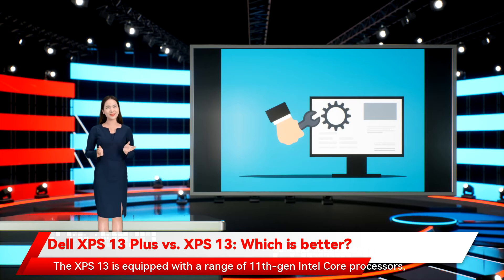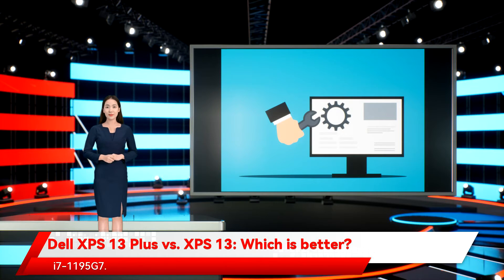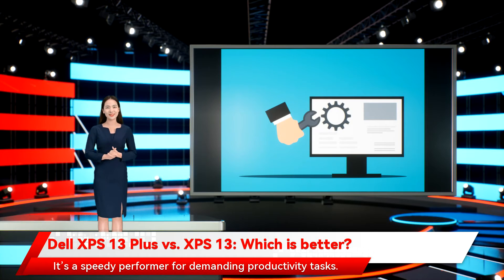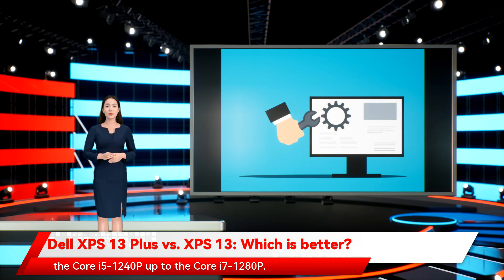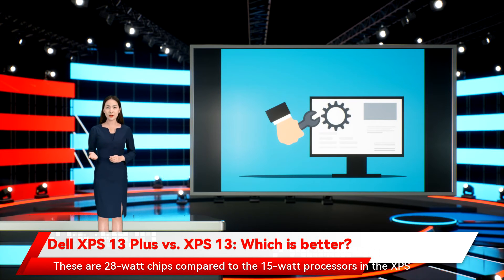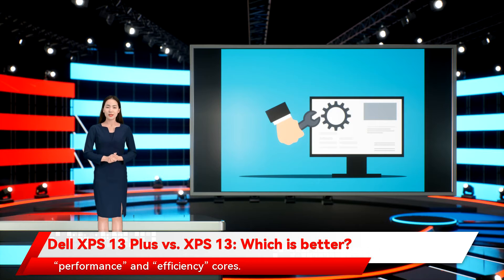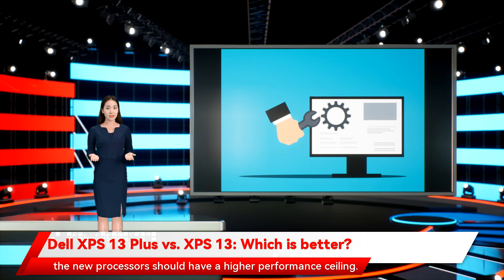The XPS 13 is equipped with a range of 11th Gen Intel Core processors, from the 2-core, 4-thread Core i3-1115G4 to the 4-core, 8-thread Core i7-1195G7. It also utilizes up to 32GB of LPDDR4 RAM and 2TB of PCIe Gen 3 SSD storage, making it a speedy performer for demanding productivity tasks. The XPS 13 Plus utilizes one of several 12th Gen Intel CPUs, from the Core i5-1240P up to the Core i7-1280P. These are 28-watt chips compared to the 15-watt processors in the XPS 13, and they use a completely new hybrid architecture built around performance and efficiency cores. Dell also improved airflow in the XPS 13 Plus by up to 55%, meaning the new processors should have a higher performance ceiling.